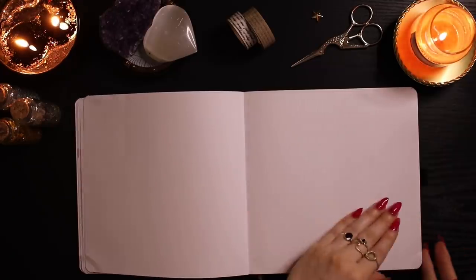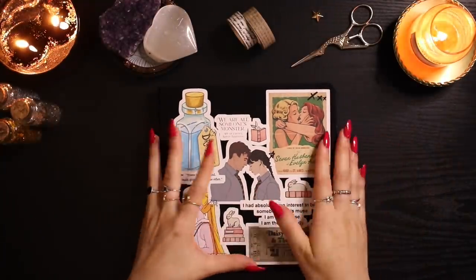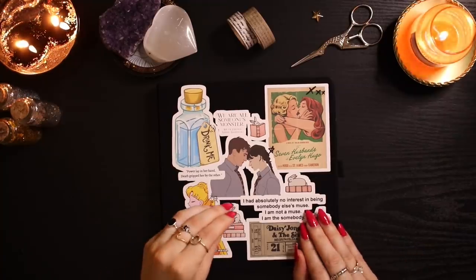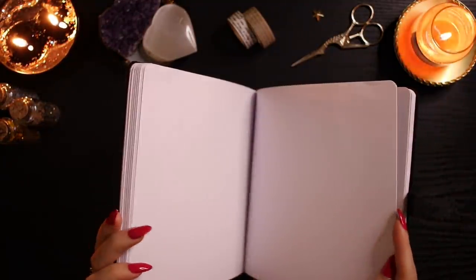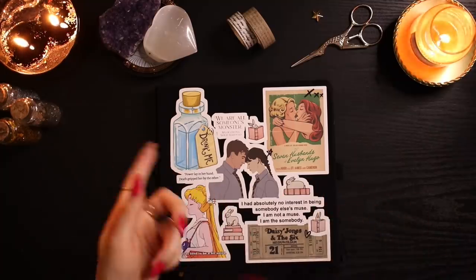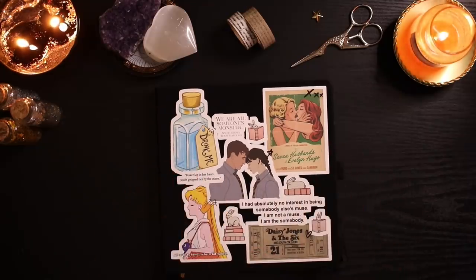My January spreads are already done but will be in a separate plan-with-me video. That's my 2022 reading journal setup — I really hope you enjoyed it! I'm very excited for 2022 and this new journal size. This notebook has so many pages I could probably even use it into 2023. Thank you so much for watching — I'll link my previous reading journal setup, my Patreon, my Books with Chloe channel, my Twitch, and all my other socials below. Thank you for your support and I'll see you in my next video!